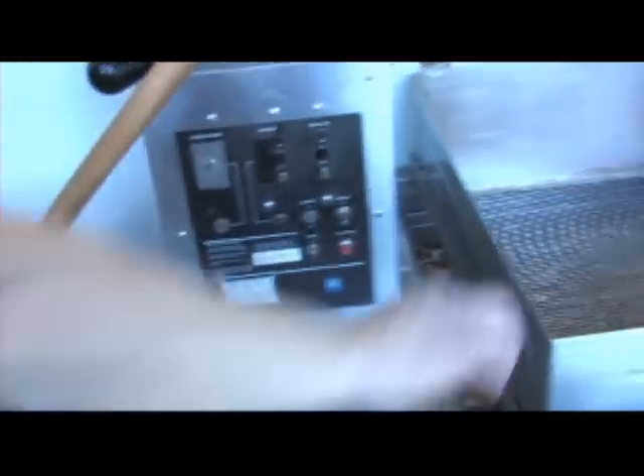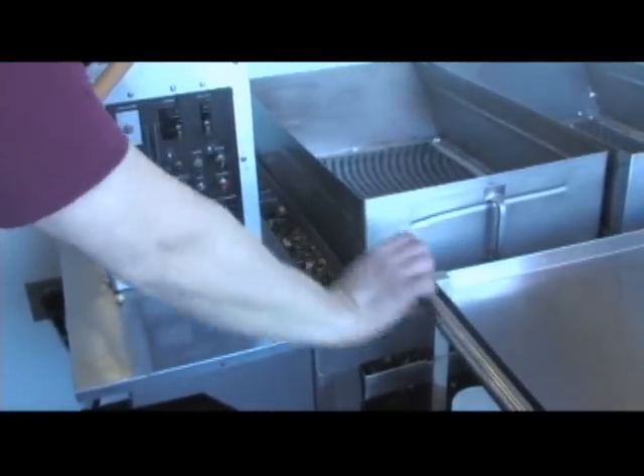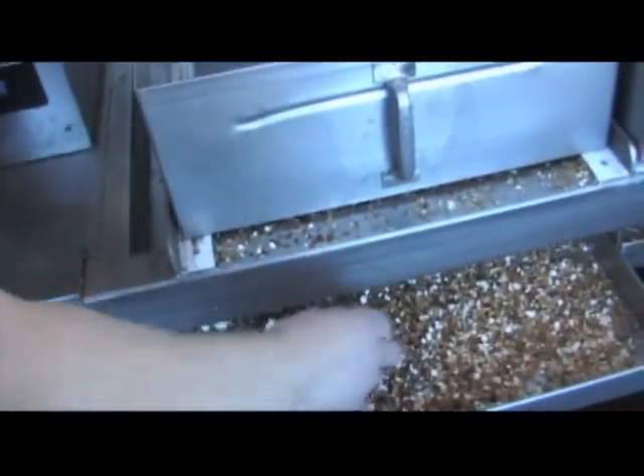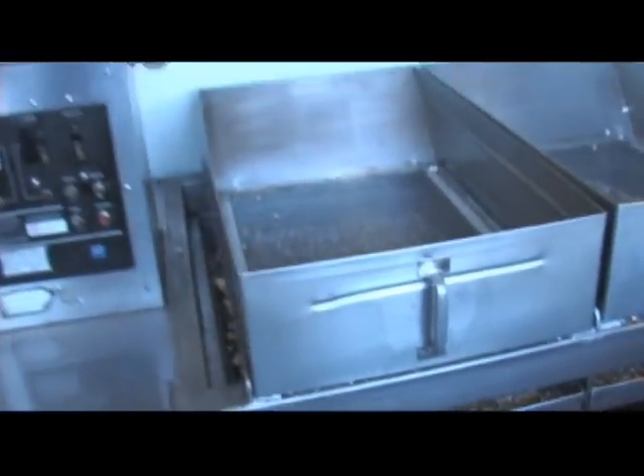What you have up front here are Cretor's poppers — they're an oil-based popper. They have sifters on them so that you get all of the kernels. You can see all of the kernels that have fallen down into this bottom tray. You want to get all of the shaft and all of the kernels out of the corn so you're not serving people unpopped kernels.